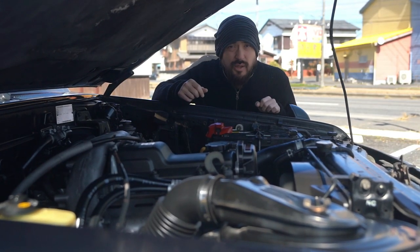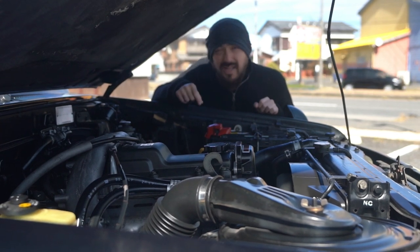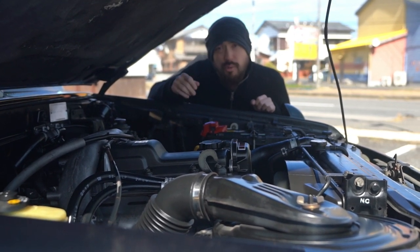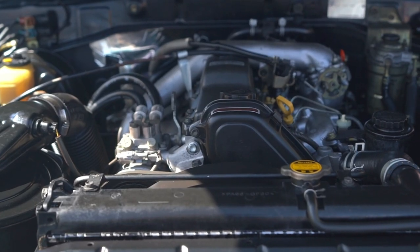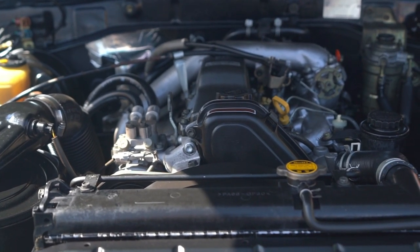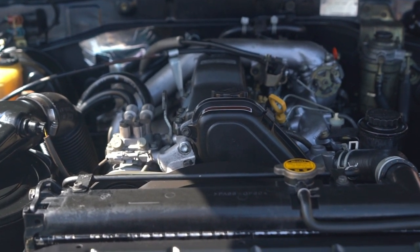Speaking of the engines, the earlier models came with the 2LTE, while the latter models like this one had the 1KZTE. Both are straightforward turbo diesels, but these have a lot more power. This 3.0L engine puts out 130hp and 290Nm of torque and can be found in the Hilux and the HiAce.